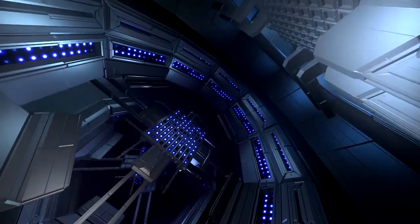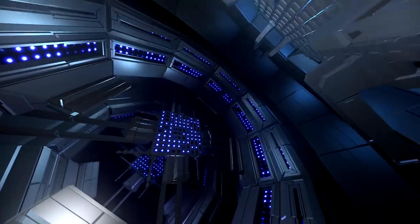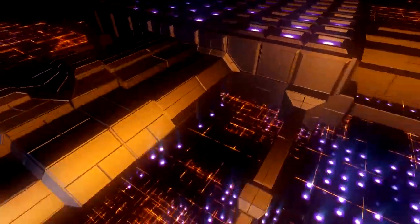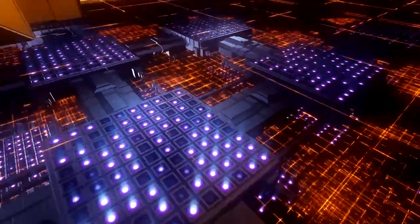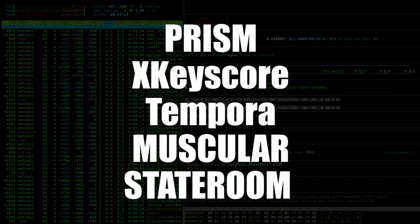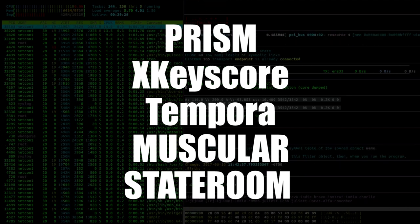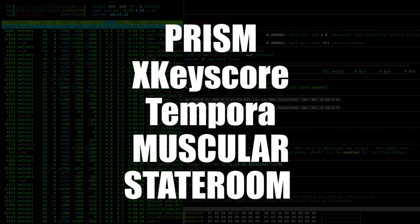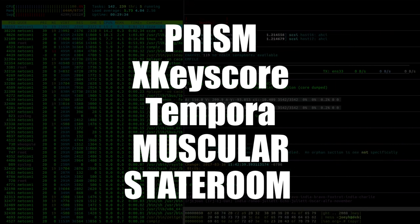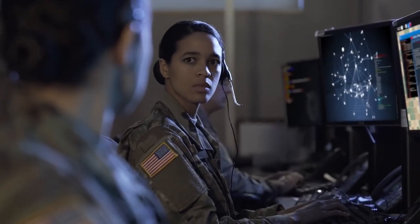Among the Five Eyes Alliance, many programs exist with the ability to intercept all electronic messages, using supercomputers to dig out key messages. In 2013, documents leaked by former NSA contractor Edward Snowden revealed the existence of several surveillance programs under the Five Eyes Alliance, including PRISM, XKeyscore, Tempura, Muscular, and Stateroom. These spying programs also target certain groups and individuals, monitoring their communications and whereabouts through phones, emails, internet activity, and more.